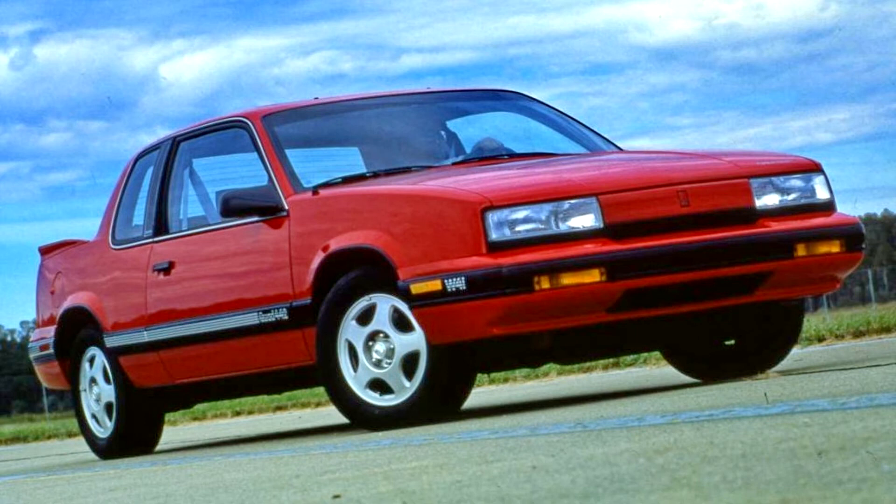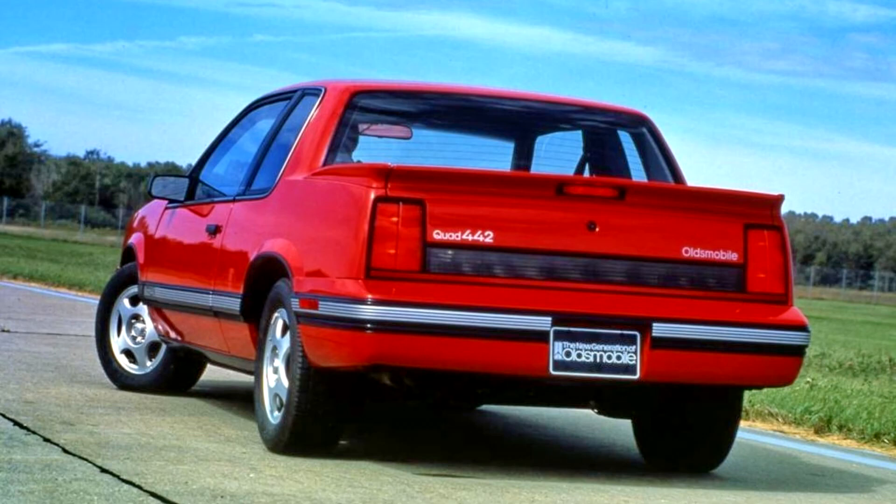In 1987, the Quad 4 engine was developed and became available in a special limited edition of the Calais called the GMO Quad 4. Early television ads touting the new engine's abilities showed video of the Calais GMO Quad 4 racing around city streets. The sub-model was dropped; however, the Quad 4 engine continued to be available for several years afterward.